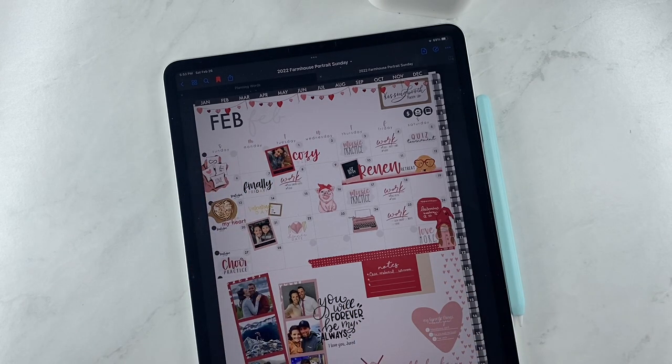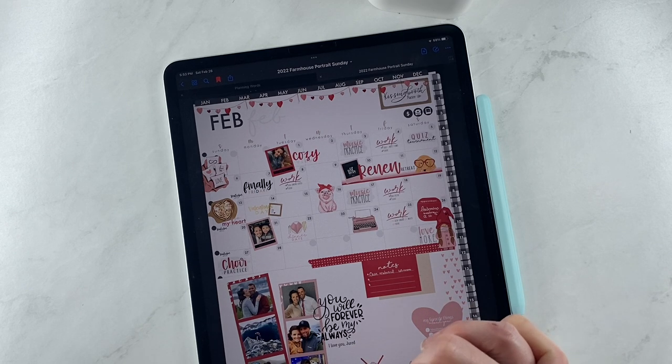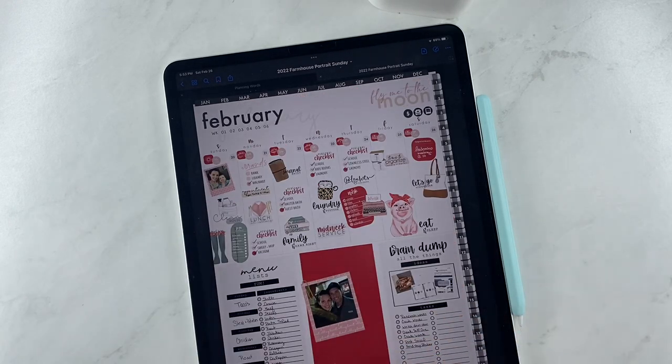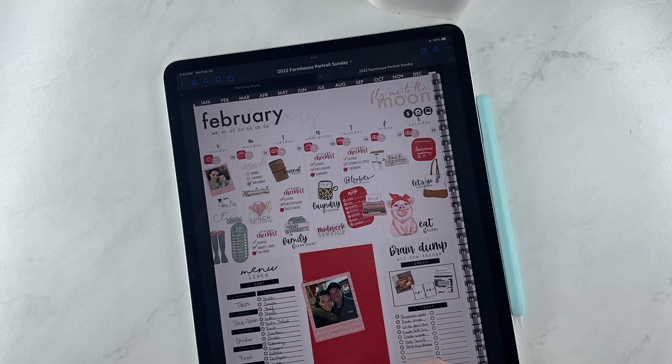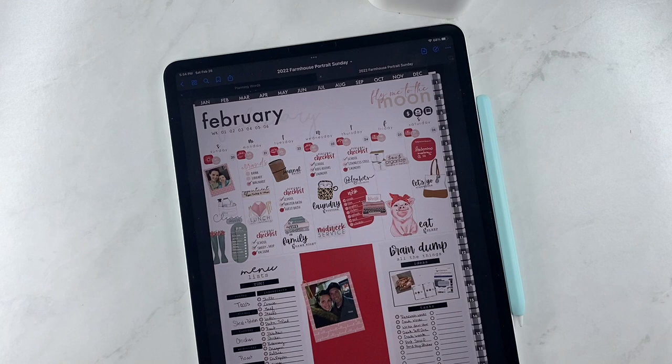This is a look at what my February spread looked like. I've already shown this on other videos, but we're going to get right into this week's spread. This is almost the last full week in February, and this is how my spread turned out. I absolutely love it. I had some unchecked things this week and that's okay — some weeks are like that. On Monday I was supposed to go to the bank and the library, and it didn't get done this week, so I'm moving it on to next week.